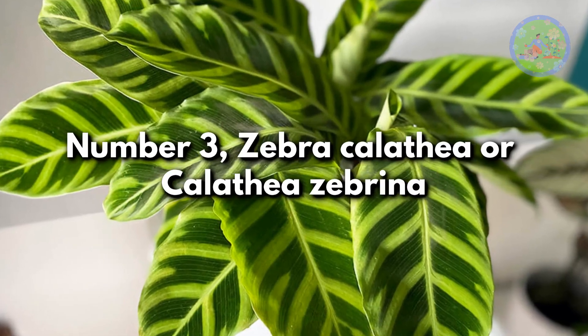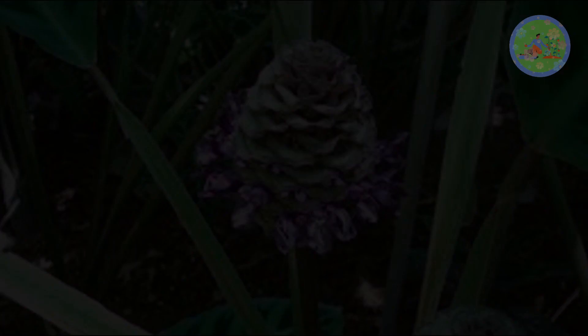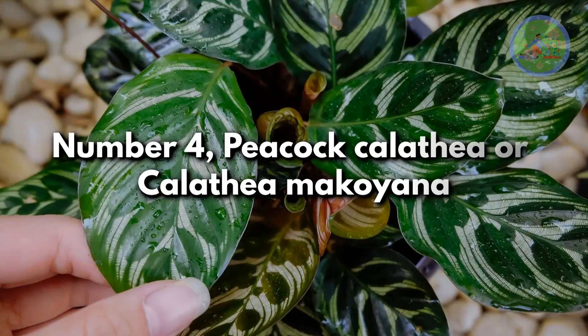Number 3: Zebra Calathea or Calathea Zebrina. This Calathea, native to Brazil, has zebra-like stripes on its velvety foliage. In spring, it produces purple-white flowers.